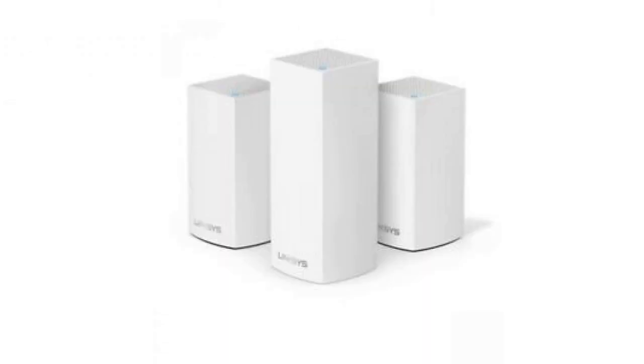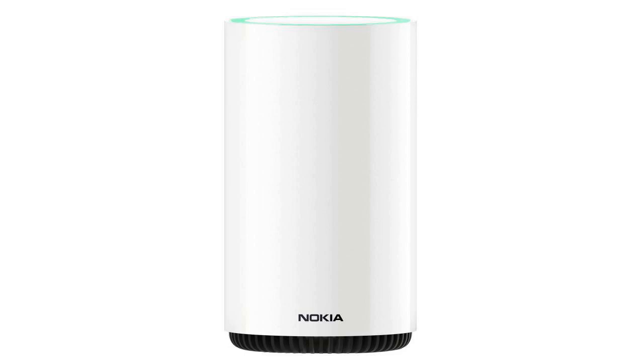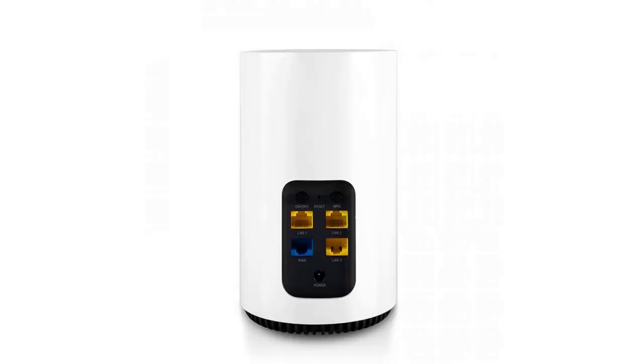And, of course, it has a mobile app — what would a modern Wi-Fi router be without one? This is supposed to give you insight into what's going on with your home Wi-Fi network and make it easier to control Wi-Fi access for kids and guests.